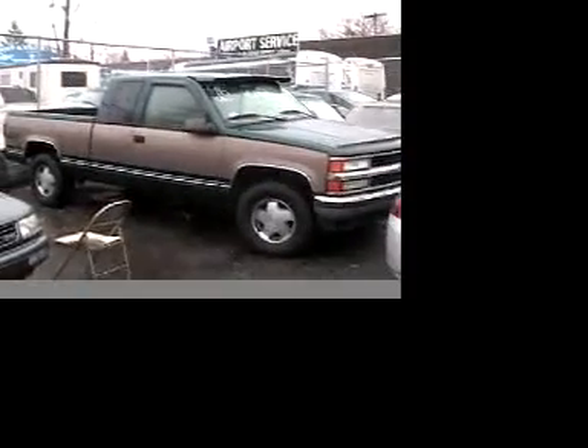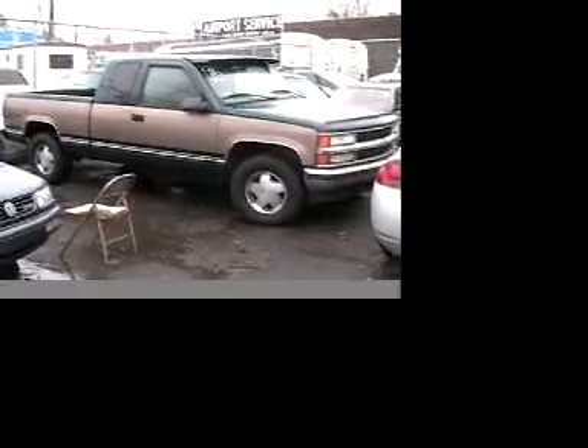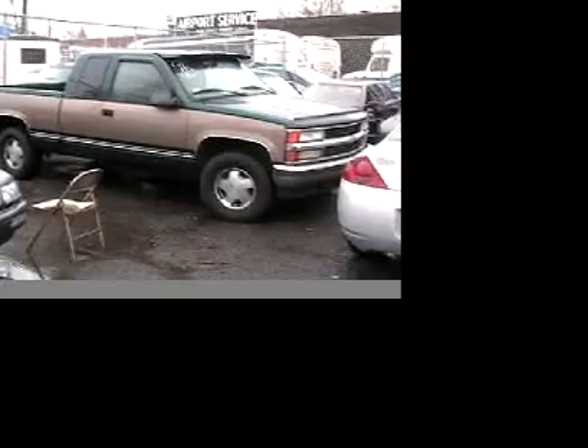We're getting a parting shot from this side. That's the 1996 Chevrolet 1500 pickup truck here in Brooklyn. Frank Cisco with Chris and Don — there we go. The Chevrolet 1500, in Brooklyn, with Frank, Christian, and Don.